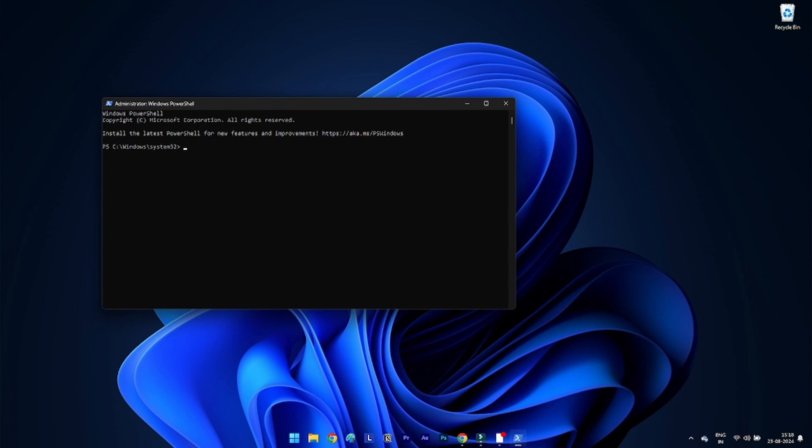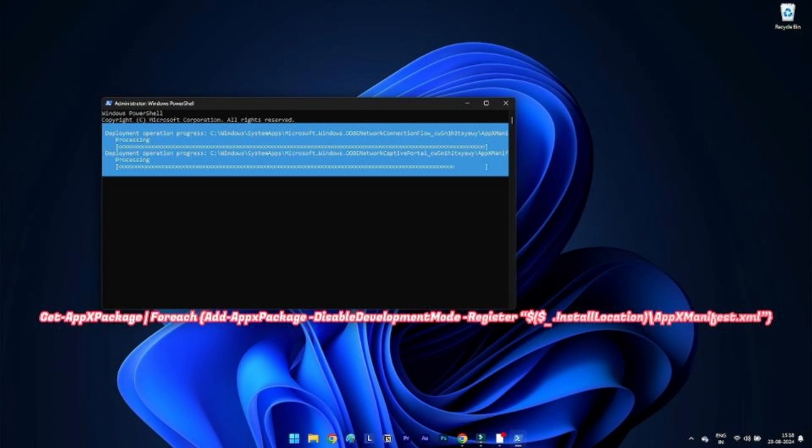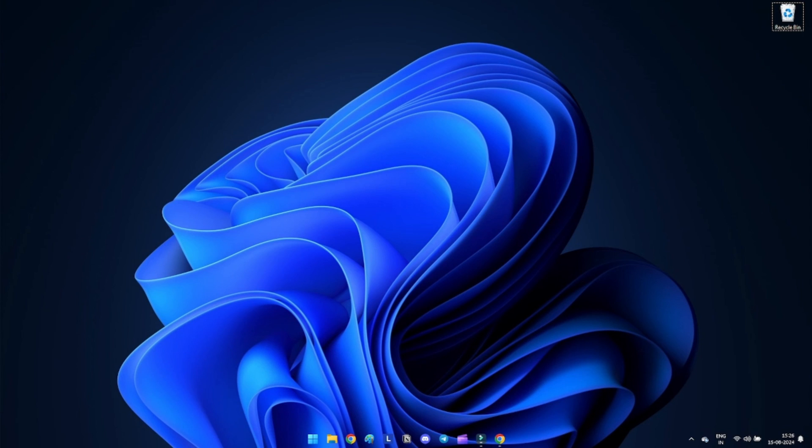Method 12: Rebuild all apps. Rebuilding all apps can fix Windows Security not working issues. Open PowerShell as an administrator and run the following command.